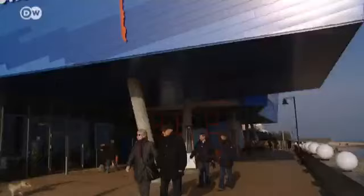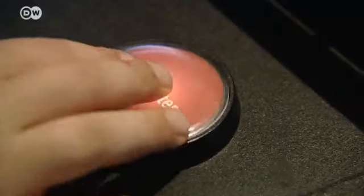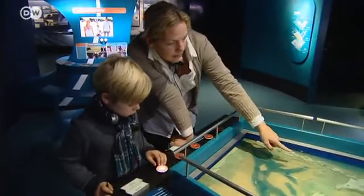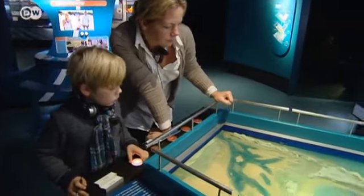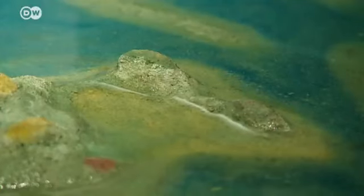Visitors can find out more about the island at the Forces of Nature Center in Westerland. Exhibits show how Sylt was formed and what could happen if sea levels continue to rise. It also provides a glimpse of life beneath the waves.